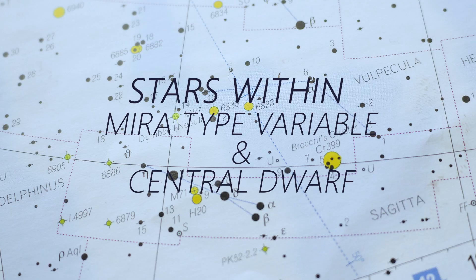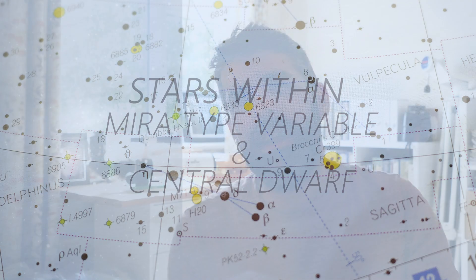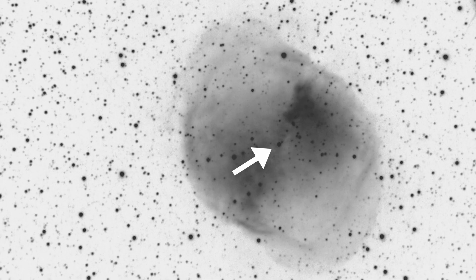The Dumbbell Nebula exists because of its central star going through its life cycle and becoming a white dwarf, casting off all that gas to create the nebula itself. You can locate that central star — it now exists as a white dwarf shining at magnitude 13.8 right at the center. It's a little tricky to pick out though, because the gas in the nebula itself is kind of obscuring it.